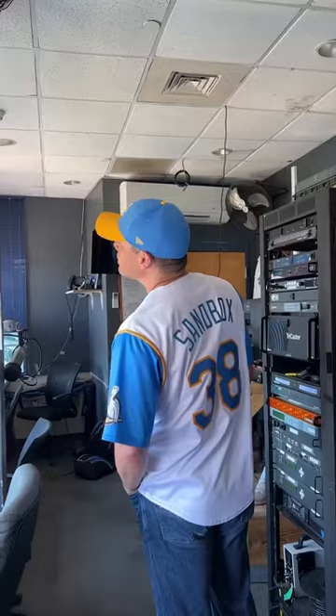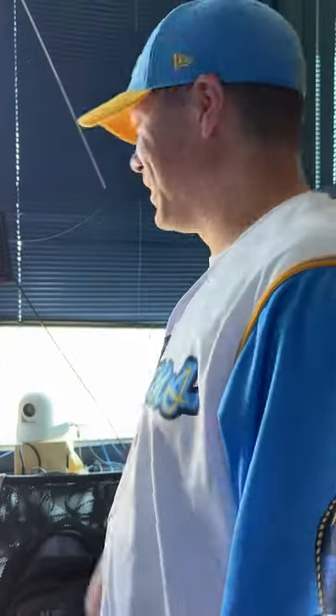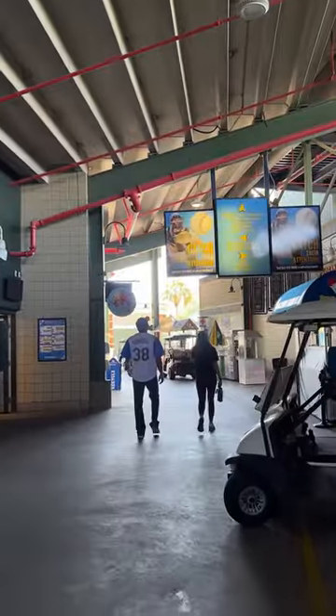Then we headed back inside to poke our heads in with the team in the broadcast booth to get a good look behind the scenes at where some of the TV magic happens. Then it was time to set up at the gate.